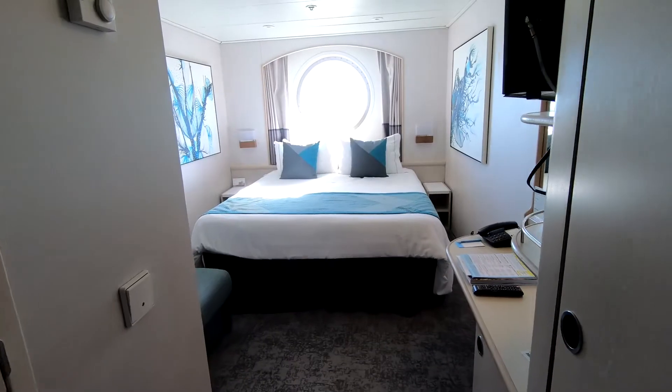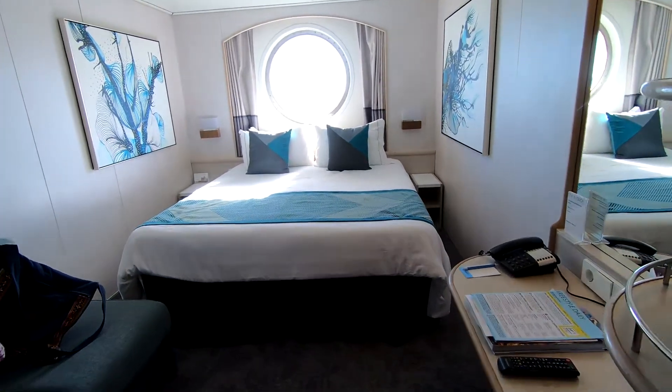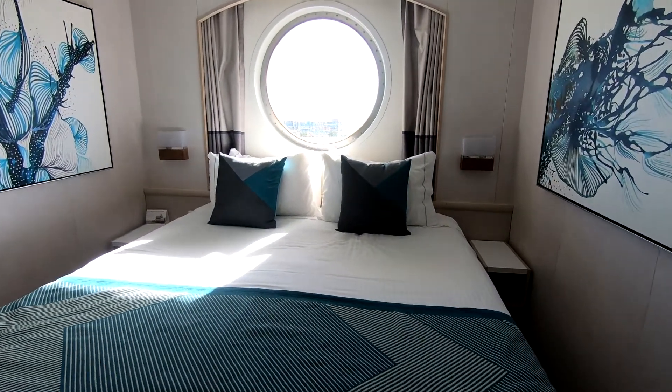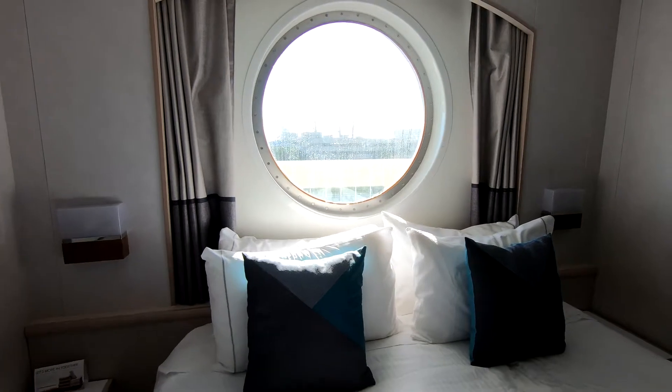Welcome to room 8040 of the Norwegian Shade. Our first time checking out a porthole room — it was actually quite lovely and bright, which was a great experience.